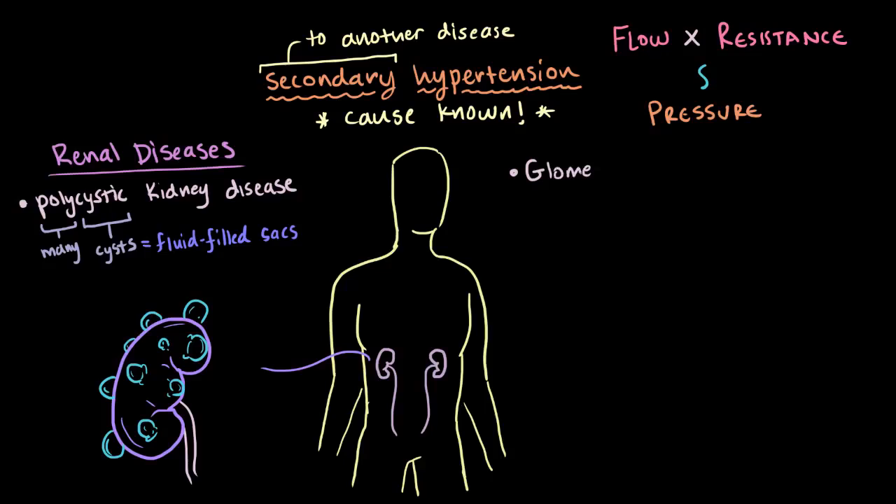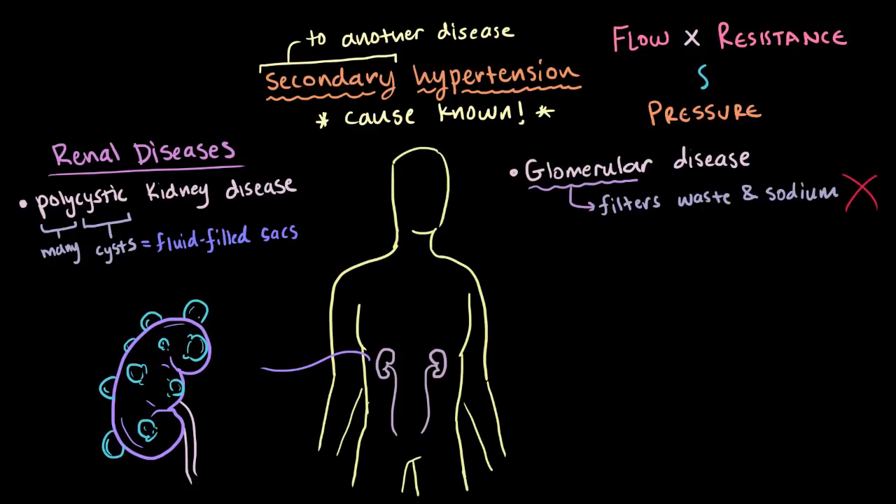Another renal disease is glomerular disease. Your glomeruli in your kidneys are like filters for waste in salt or sodium. If these filters get swollen or just aren't working like they normally do, this can also increase your plasma volume and increase your blood pressure.